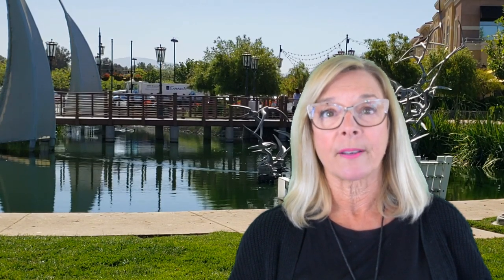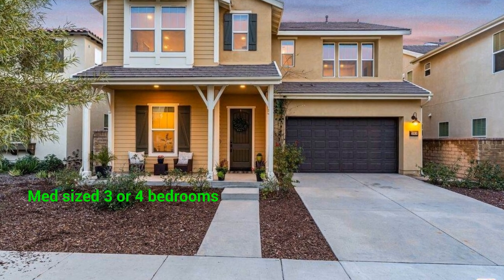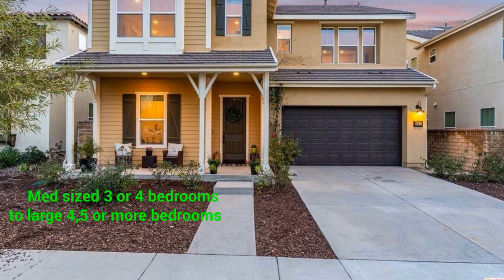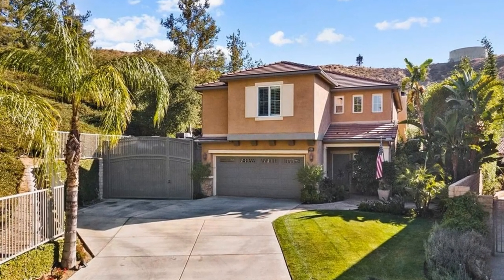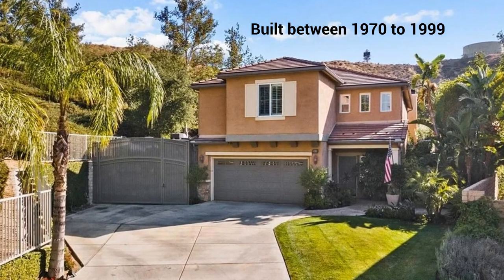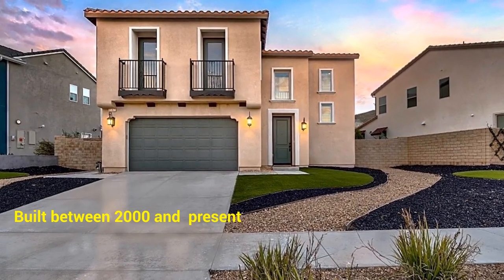Saugus is a suburban neighborhood based on population density, located in Santa Clarita, California. Real estate is primarily made up of median-sized homes — three to four bedrooms — to large four-to-five-bedroom single-family homes and townhomes. Most residential real estate is owner-occupied. Many of the residences in Saugus are established but not old, having been built between 1970 and 1999, with a number also built between 2000 and the present.